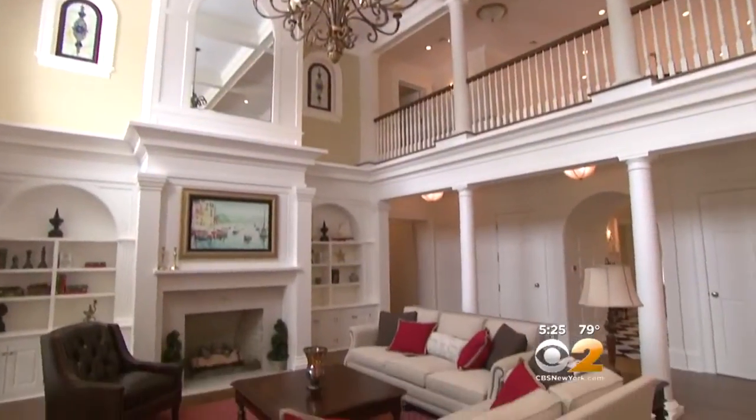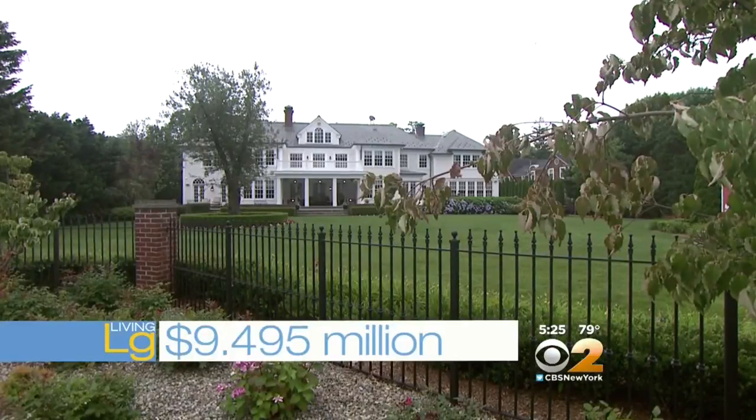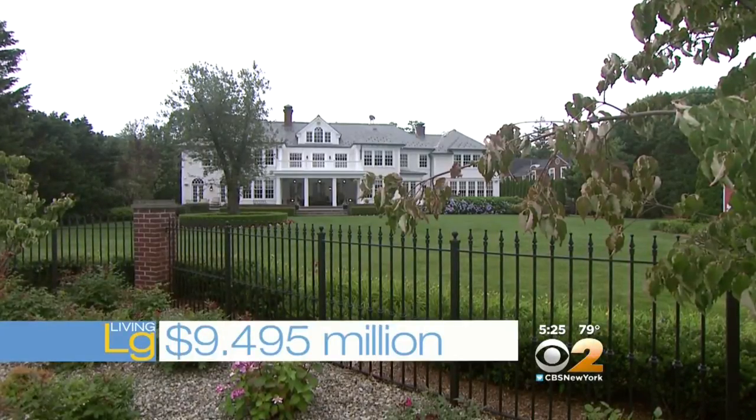To live large in Spring Lake, New Jersey, it will cost you $9,495,000. Wow — that is shore living right there. Just an acre looked like three times as big, right? Annual taxes are just under $45,000 a year. It's a beautiful area down there. If you haven't been, go visit.